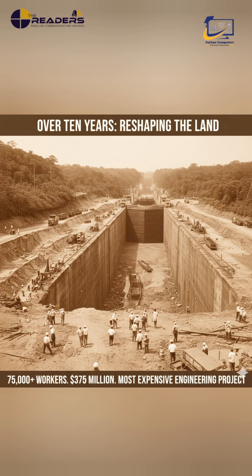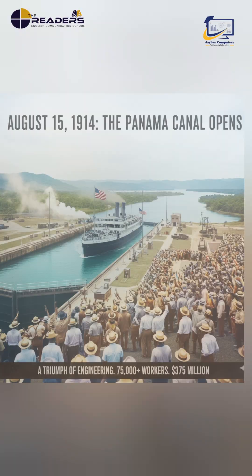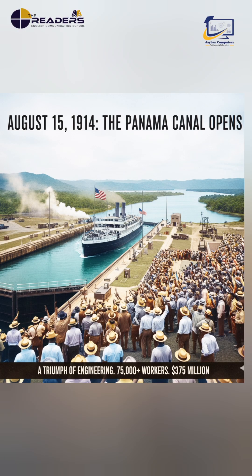Over 10 years, more than 75,000 workers reshaped the land. The American construction alone cost around $375 million, making it the most expensive engineering project of its time. Finally, on 15 August 1914, the Panama Canal officially opened to the world.